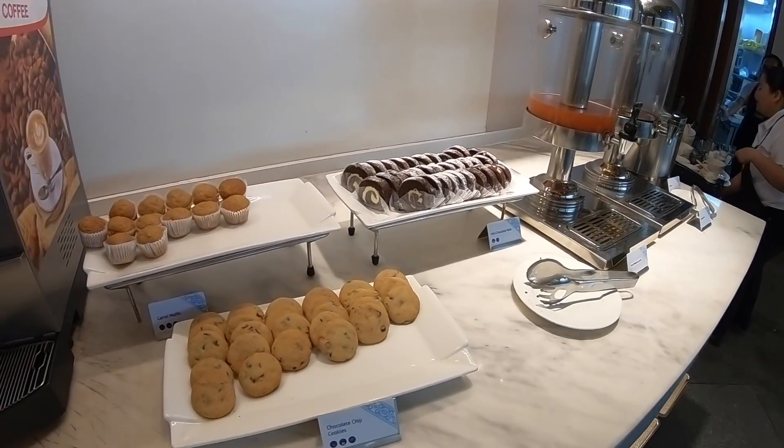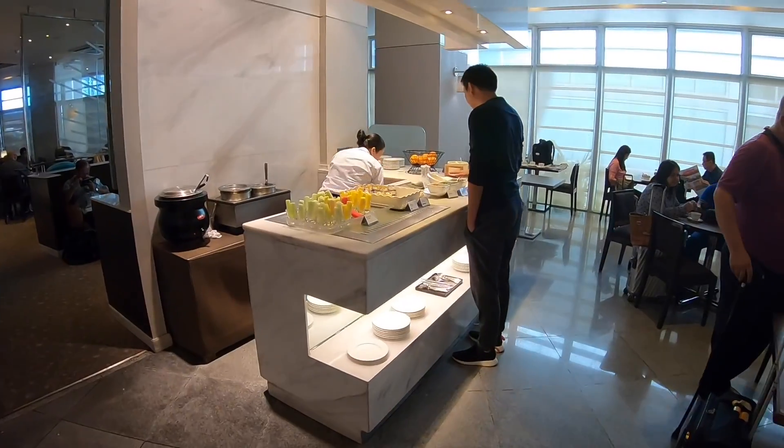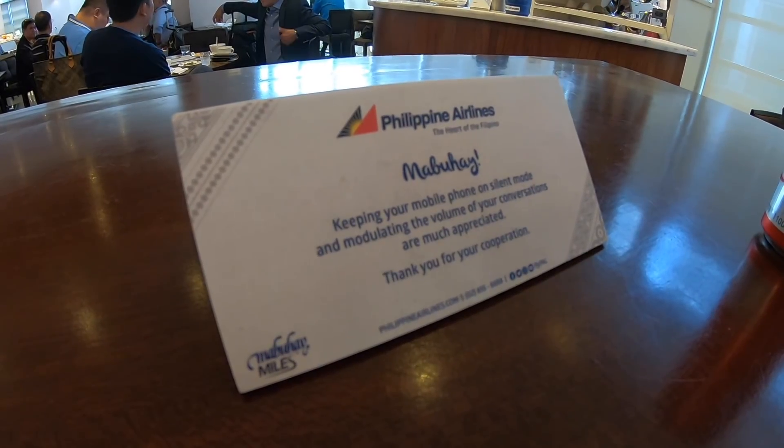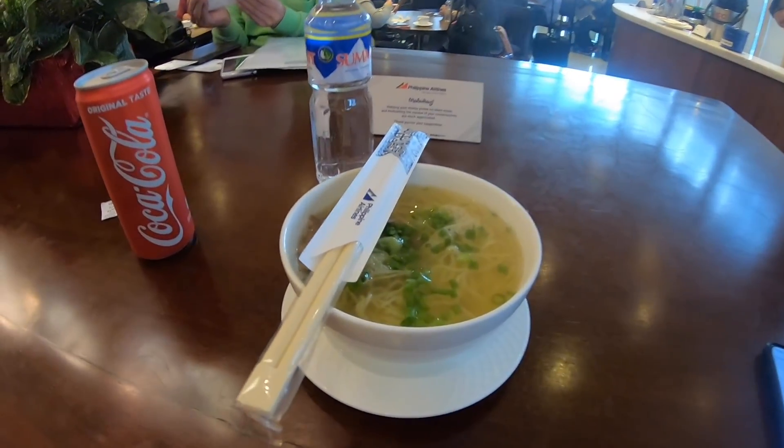I got to check out the Mabuhay lounge at Manila International Airport, and while the lounge is a little bit outdated, the staff was incredibly nice — very accommodating with a massive smile on their face. Really loved it.